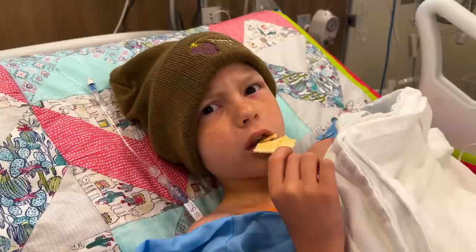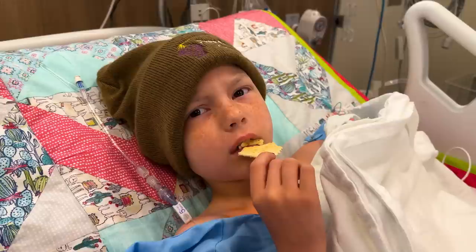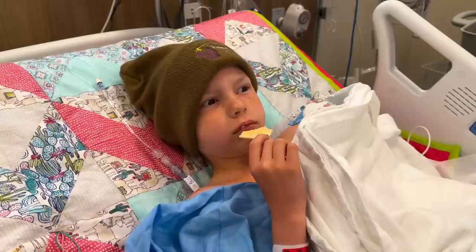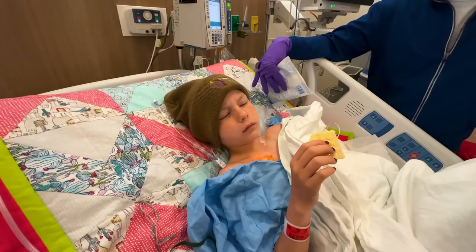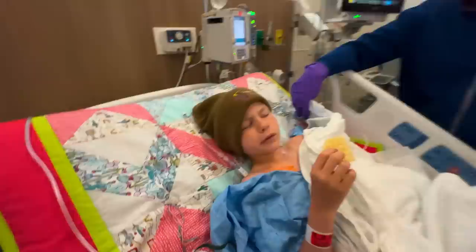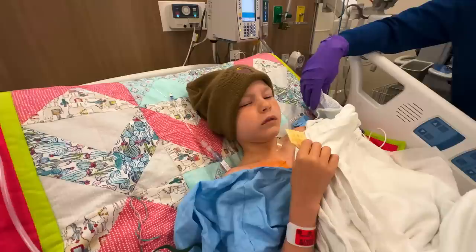You did a good job during your surgery — you had surgery. They put a new line in. Look at this — I got you more crackers, and there's a whole drawer full of them upstairs too.